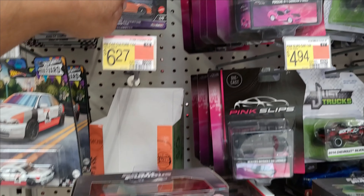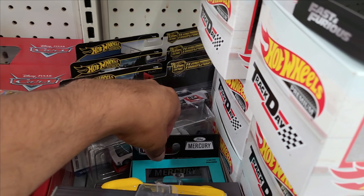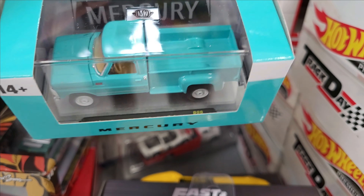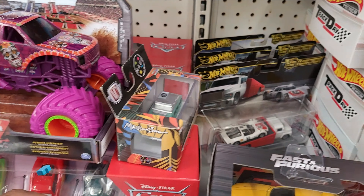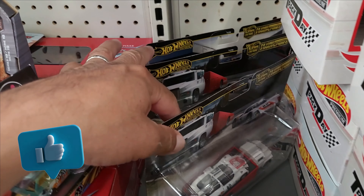A couple more of the Lambos from the exotic MBs. And look at this — a Mercury Custom Cap. This thing is precious, oh boy. Also a new Team Transport over here.